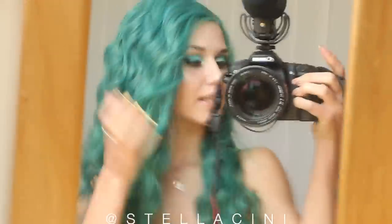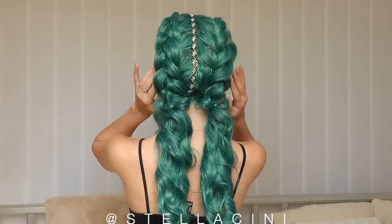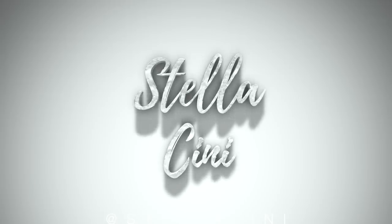Hi, it's a me, your mermaid girl. Today I'm going to be exposing my real identity as a fantasy fiction mermaid.